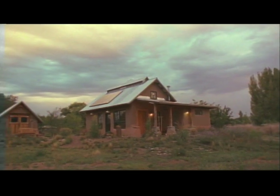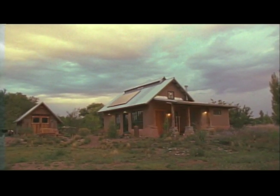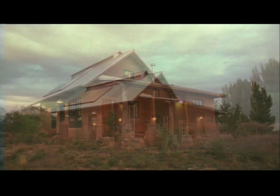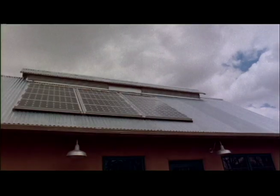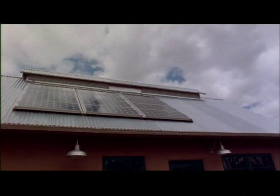Hybrid structures are constructed using a wide variety of materials. In Corrales, New Mexico, just on the outskirts of Albuquerque, designer Ted Owens designed and built his own house using both conventional and progressive building techniques. It balances the best of both worlds by generating electricity with high-tech photovoltaic panels on the roof, while using low-tech straw bale and adobe walls for stabilizing interior temperatures.